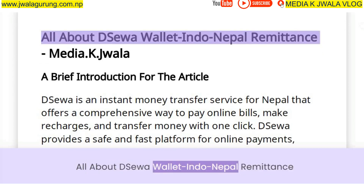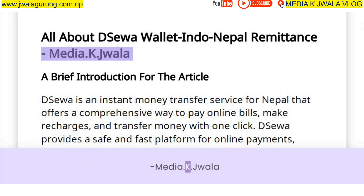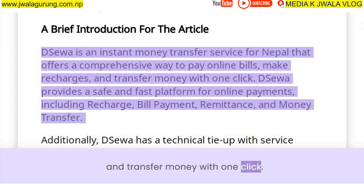Deesua is an instant money transfer service for Nepal that offers a comprehensive way to pay online bills, make recharges, and transfer money with one click.